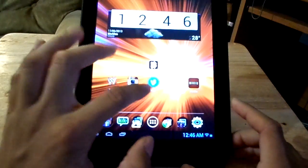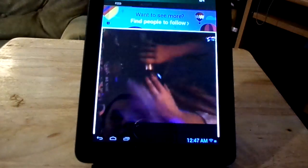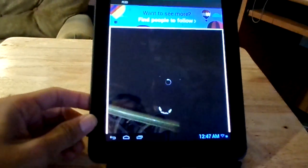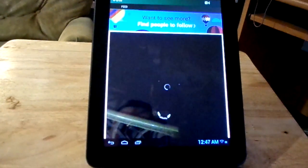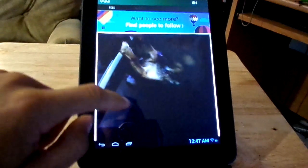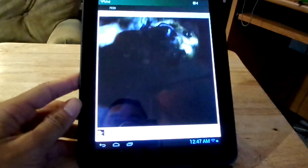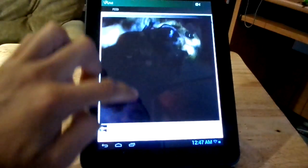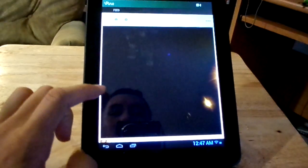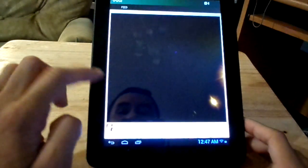Vine actually is a little glitchy, I wanna say this is an app more made for phones. But there you go, you can see that Vine kind of works and kind of doesn't work. I don't know why it's showing the video sideways, but it's a little glitchy and I'm sure this will come out fixed. Maybe it's just my internet connection right now — it's kind of wonky.